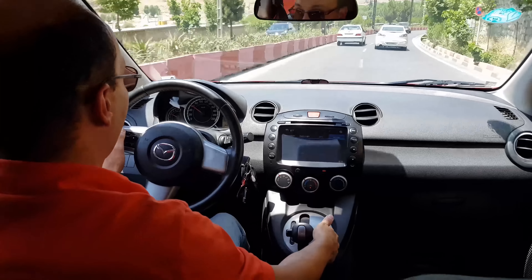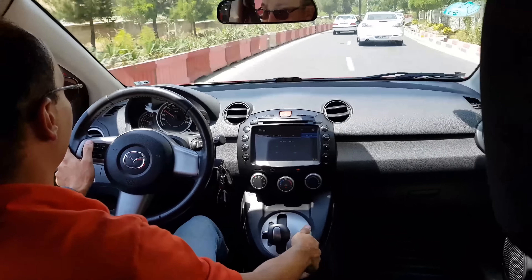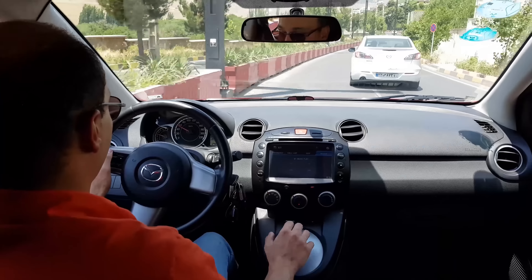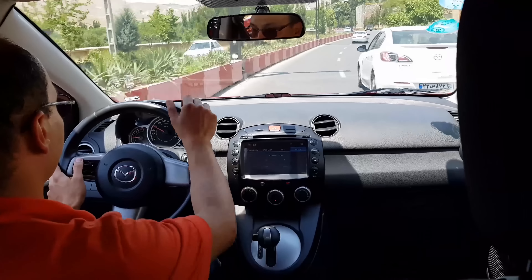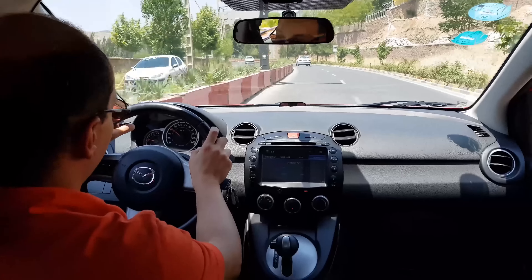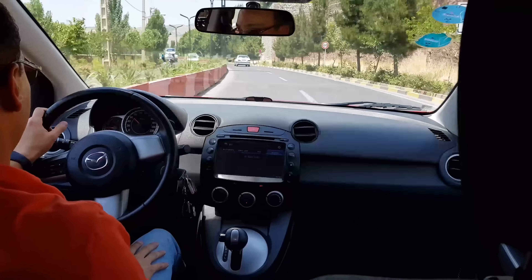For shifting to L, I have to pull over and do it at a full stop while pressing the big button. I can see this gearbox is shifting quite smoothly and nicely.